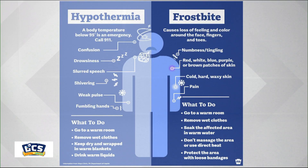Now, hypothermia. This can occur when the body temperature falls below 95 degrees, and this is an emergency situation. Symptoms of hypothermia include confusion, drowsiness, slurred speech, and shivering, as well as a weak pulse.